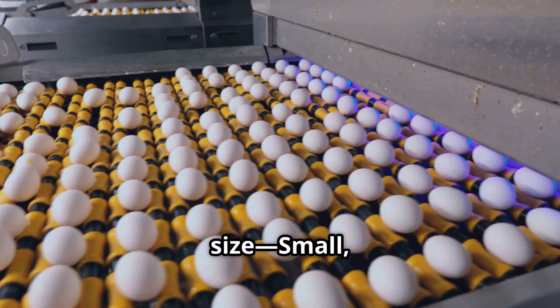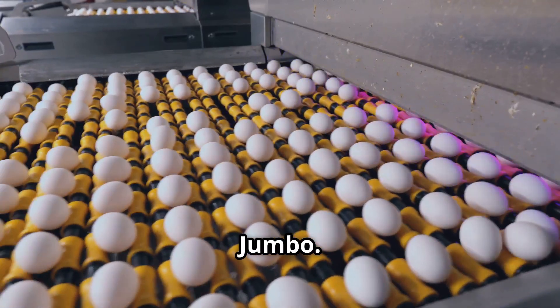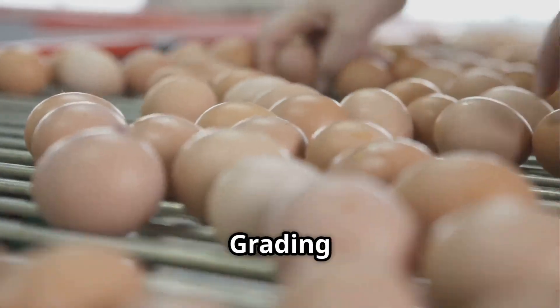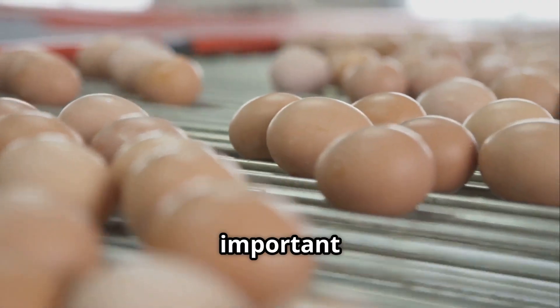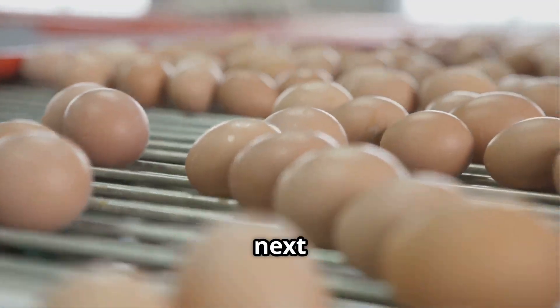Then, grading: eggs are sorted by size — small, medium, large, extra-large and jumbo. Specialized machines weigh each egg and categorize them. Grading ensures consumers receive consistent sizes in each carton, which is important for cooking and baking. The sorted eggs then move to the next phase.